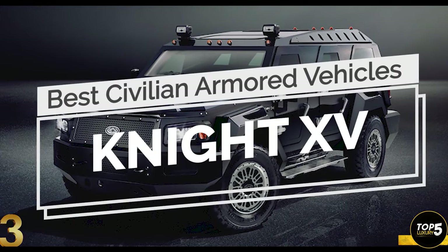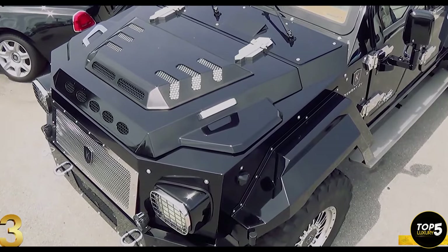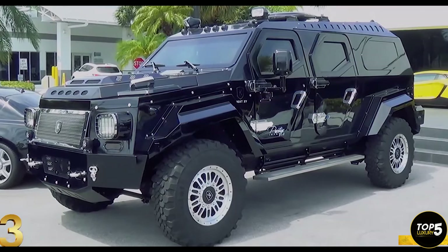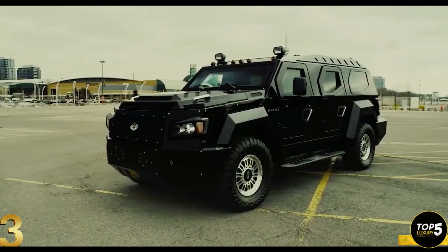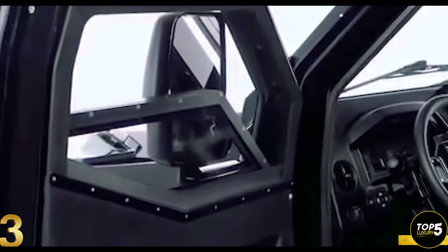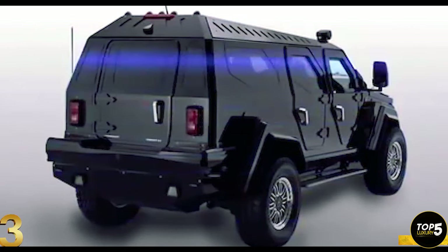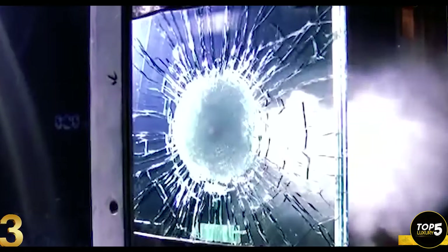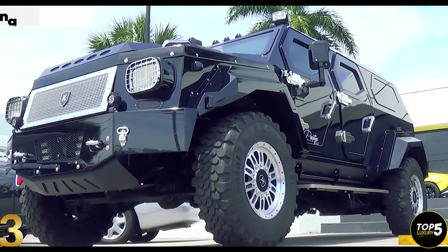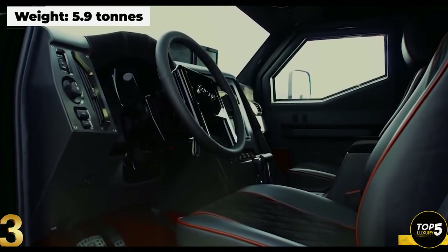The Knight XV, designed by Conquest Vehicles, is an innovative armored SUV manufactured entirely from scratch, utilizing top-grade armoring materials such as steel and aluminum composite. It takes approximately 4,000 hours to complete the handcrafted construction process. With bulletproof glass doors and a high-quality steel and aluminum composite armored chassis, the Knight XV offers a formidable B7 level of protection against a variety of military attacks. The sheer size of this SUV is massive, measuring 20 feet in length and weighing almost 6 tons, making it larger and heavier than a Hummer. Inside, the limousine-style interior is fully customizable to suit individual preferences.